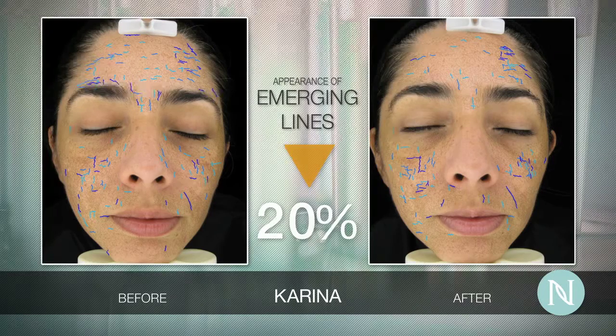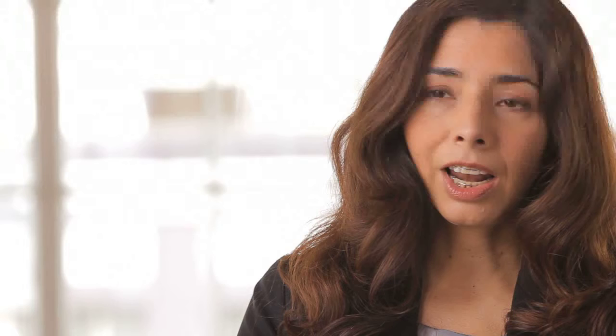I didn't see a difference with other creams before, but with this one I started to see it like one week after. Yeah, I love it. It made me feel more beautiful, my skin more vibrant, and I would recommend it to anyone.